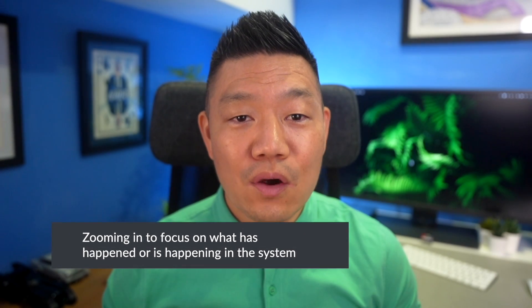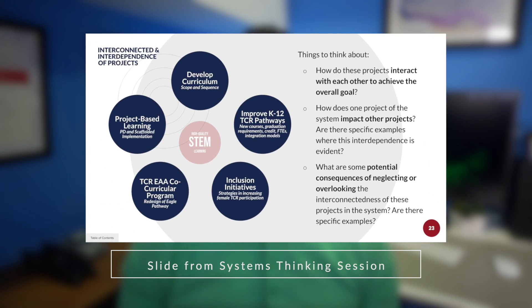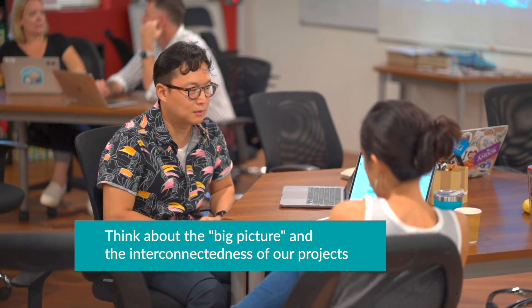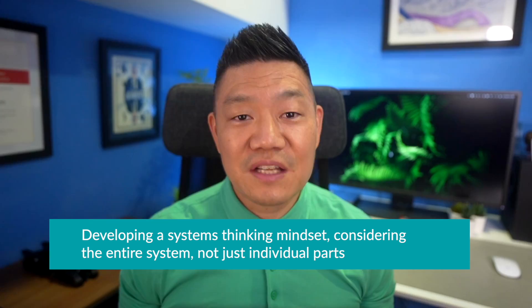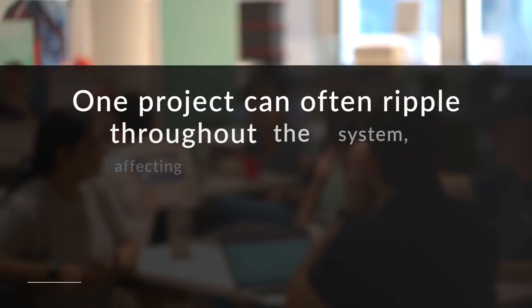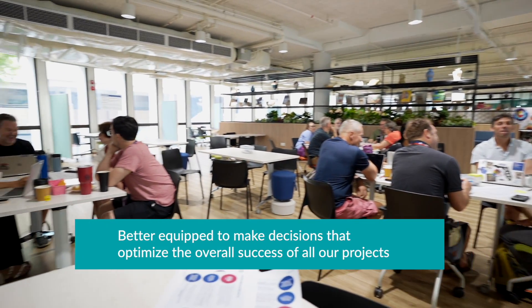Zooming in to focus on what has happened or is happening in the system, then zoom out to discover if there is a relationship between events. We answered the following questions: How do these projects interact with each other to achieve the overall goal? How does one project of the system impact other projects? Are there specific examples where this interdependence is evident? What are some potential consequences of neglecting or overlooking the interconnectedness of these projects in the system? These questions were designed to encourage teachers to think about the big picture and the interconnectedness of our projects. By exploring how projects interact and impact each other, our department can start developing a systems thinking mindset, which means considering the entire system, not just individual parts. This is important because changes in one project can often ripple throughout the system, affecting other projects in unexpected ways. By analyzing these connections and potential consequences, our department would be better equipped to make decisions that optimize the overall success of all our projects.